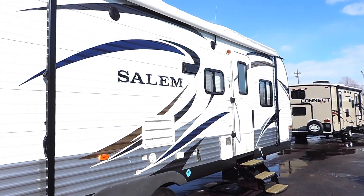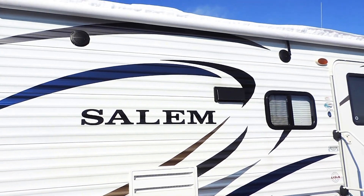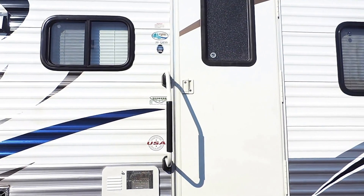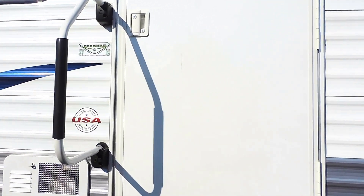Pretty good size storage underneath. It has a nice big porch awning with outside speakers underneath, a six-gallon hot water heater, and a nice big grab handle next to the entrance door. We'll go ahead and take a look inside.